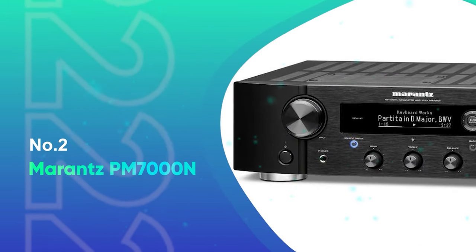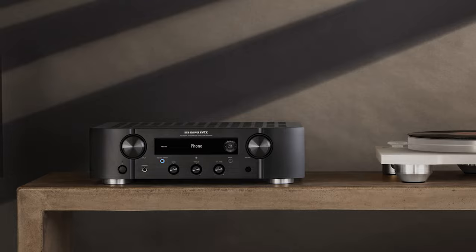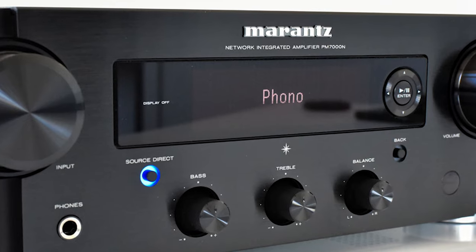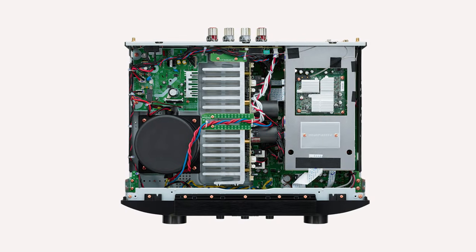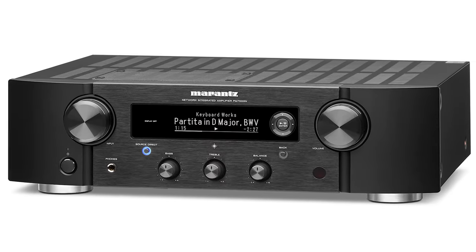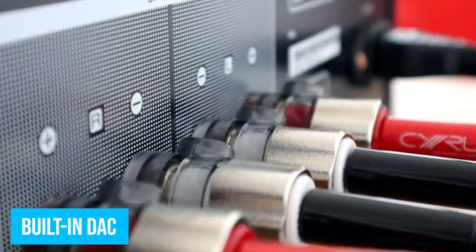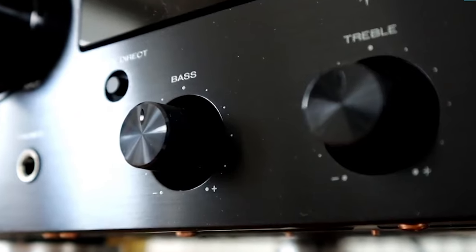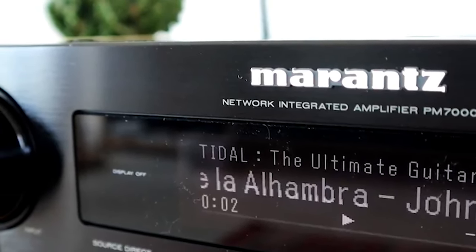Number 2: Marantz PM-7000N. We're not going to pretend this was an easy choice to make, as integrated amp manufacturers are packing most amps with streaming goodies these days. But the PM-7000N stands out for a couple of reasons. The HEOS operating system gives you access to popular streaming services and the functionality to set up a multi-room wireless sound system with the addition of HEOS-compatible speakers. Where this amp truly sets itself apart is in the hardware: the built-in DAC supports high-resolution audio files, and the Marantz Hyperdynamic Amplifier Module (HDAM) technology offers very precise control over the drivers of connected speakers. There's also a source direct mode that bypasses tone control circuits for sonic purists.